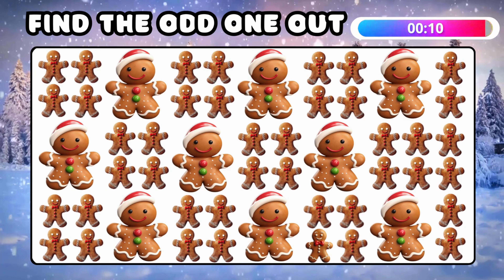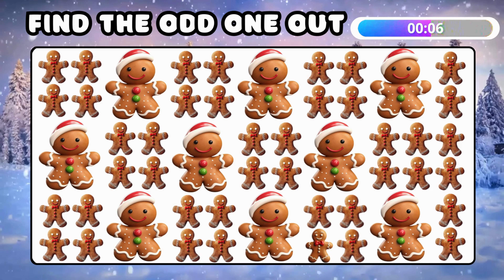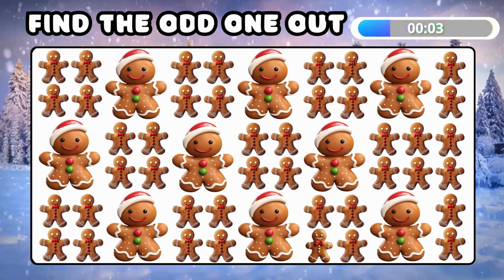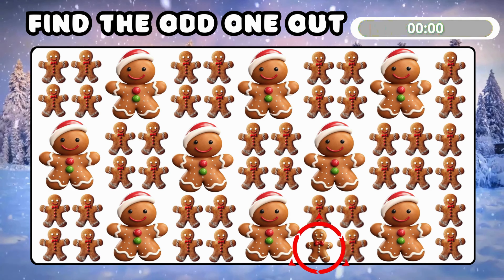Now another tricky one — spot the odd gingerbread man! There's the odd gingerbread man!